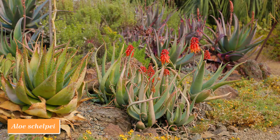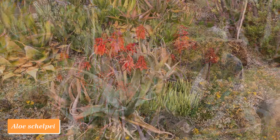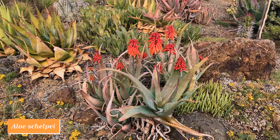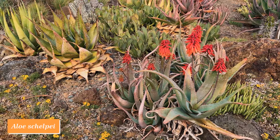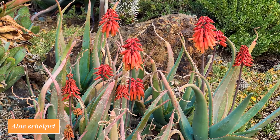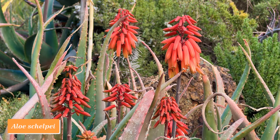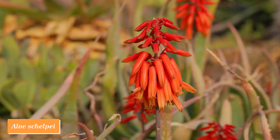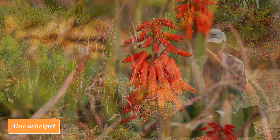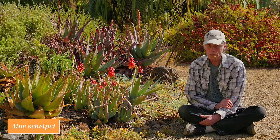There are also East African species, and some of these bloom at other times of the year, including this one. This is Aloe shelpii from Ethiopia, in full bloom usually in late October and November. You can see the plant's rather modest size — it forms a clump of heads and then has these short branching inflorescences with red-orange flowers, making a beautiful display in the fall. Aloe shelpii from central Ethiopia.